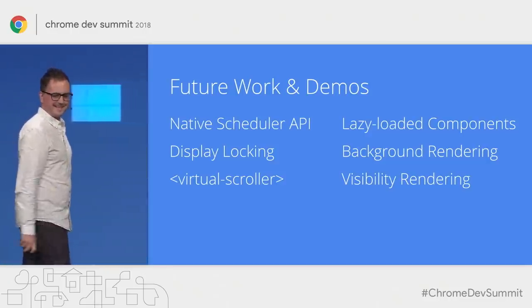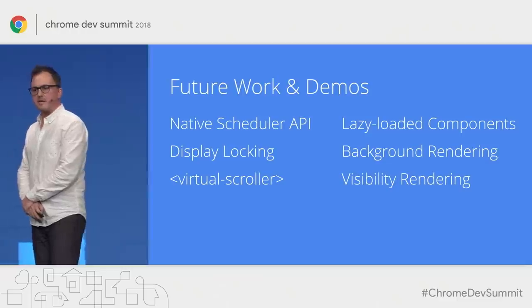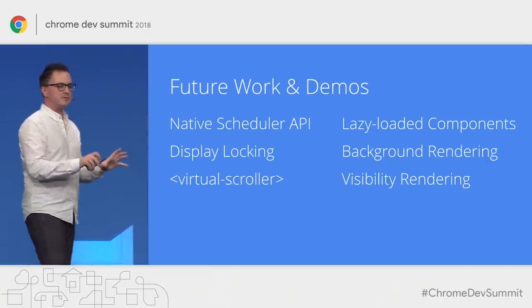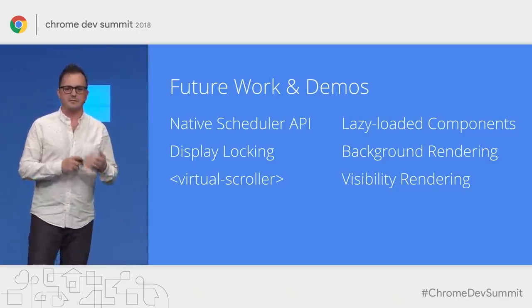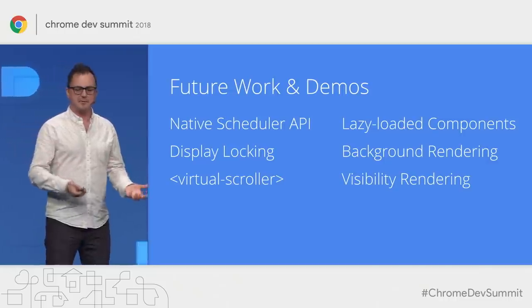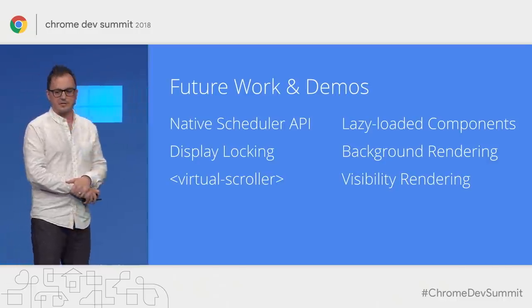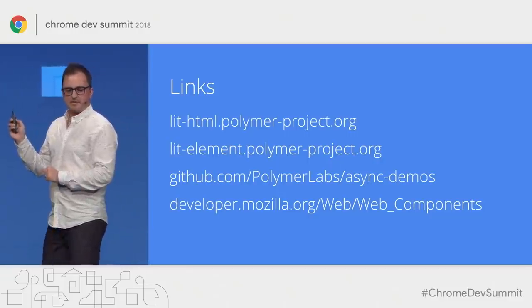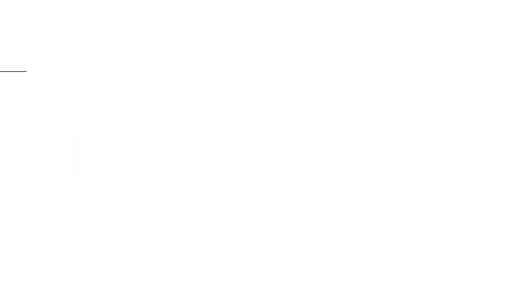We're excited about additional work in this area. Jason and Shubi talked about the native scheduler API, which we're extremely excited about. Display locking is a new proposal to lock a portion of the screen and update it incrementally before flipping to the new version. Gray talked about virtual scroller for handling large amounts of data. On our end, we'll be working on more libraries and examples for lazy loading components, background rendering, and viewport-based visibility rendering so things only render when they appear on screen. I'll be over in the Ask Chrome area for Q&A after this. Thank you.